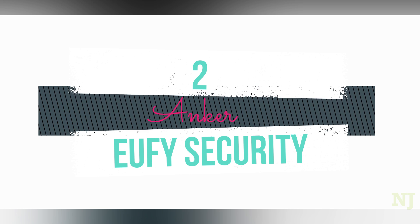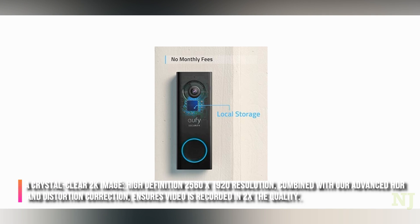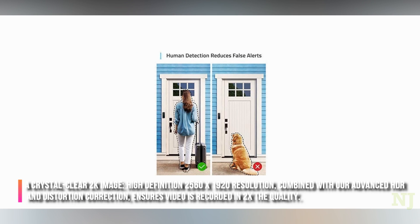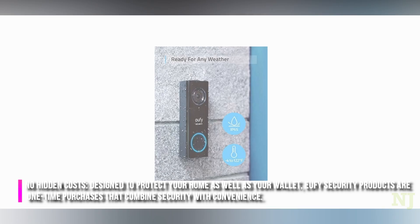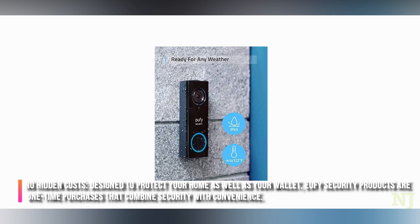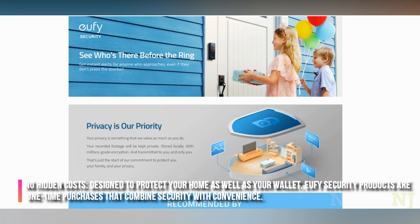A crystal clear 2K image — high definition 2560x1920 resolution — combined with advanced HDR and distortion correction ensures video is recorded in 2x the quality. No hidden costs, designed to protect your home as well as your wallet. Eufy Security products are one-time purchases that combine security with convenience.